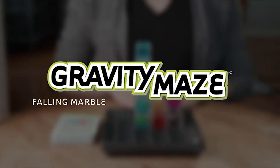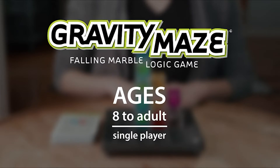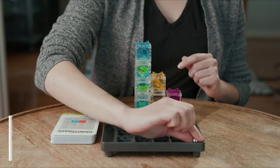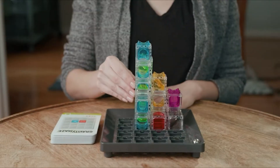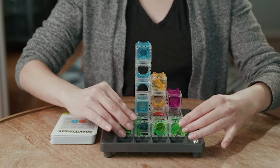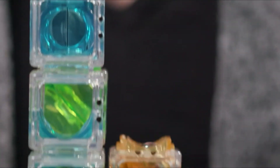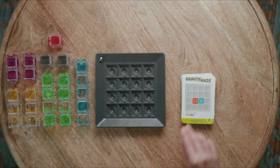Gravity Maze is a falling marble logic game by ThinkFun. It's a single-player game great for players ages 8 and up, including adults. Your goal is to use towers to build a maze that will carry your marble from the start position to the target. Towers can stand on their own, be stacked, or even laid on their side to create a maze. Each tower color has a unique arrangement of ramps and ridges which affect the direction the marble will go, so your maze may not have as clear a path as you think.